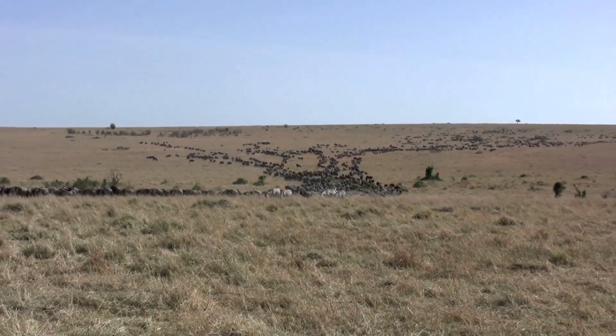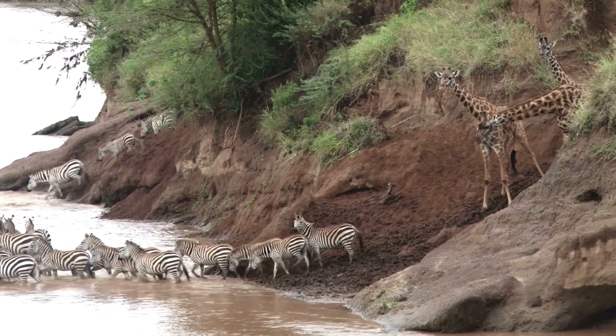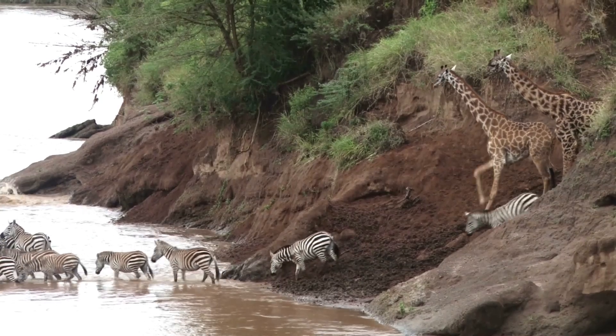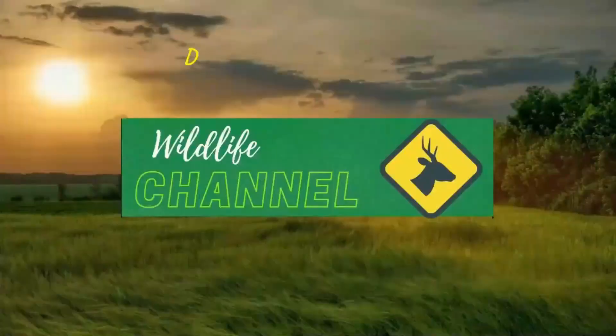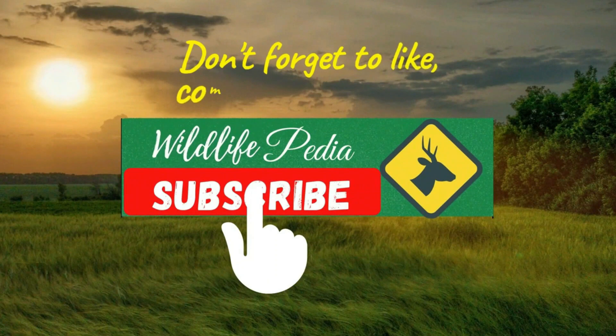By learning more about zebras and supporting conservation efforts, we can help ensure that future generations will be able to appreciate the beauty and majesty of these incredible creatures. So that's a little bit about zebras, a unique and fascinating group of animals that call Africa their home. Thank you for watching — please do like, comment, and subscribe to our channel for more videos on wild animals and wildlife.